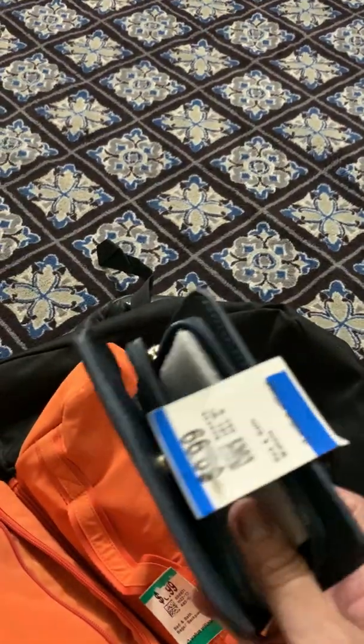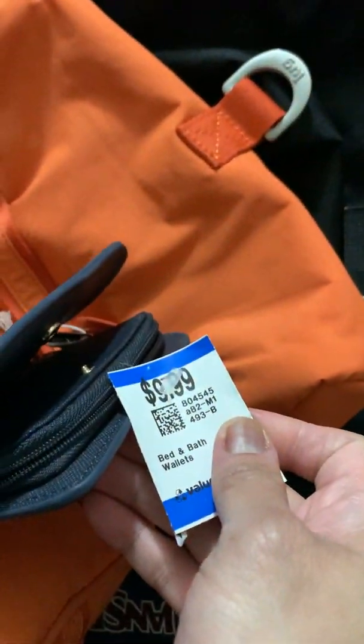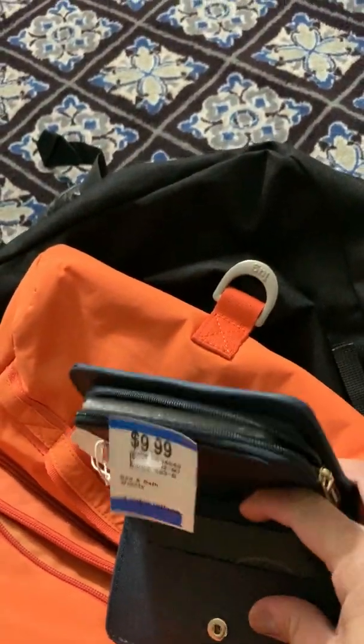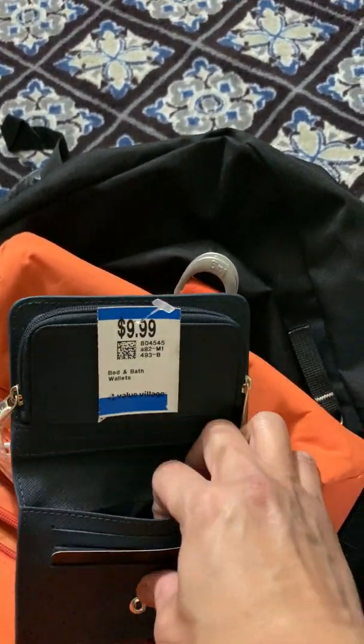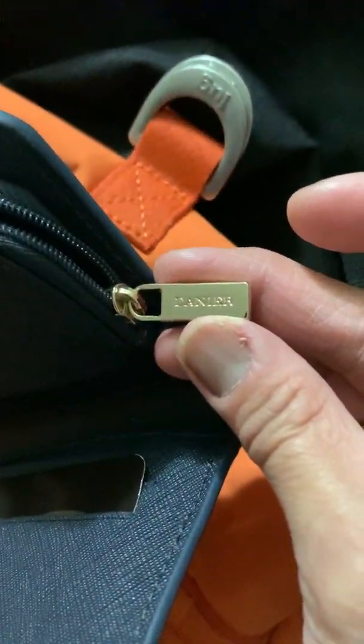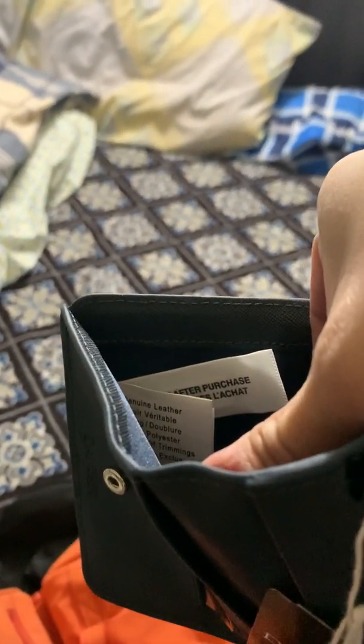Another one — this is actually brand new with the tag still on. It's a Dagne Dover, and the price was $9.99. I was surprised they didn't price it higher. It still has the care card. It has three card slots, one side compartment, two zipper pulls, a compartment for bills, and the tag says 100% genuine leather. This is really a steal — I'm not sure if I'll use it, give it as a gift, or sell it.